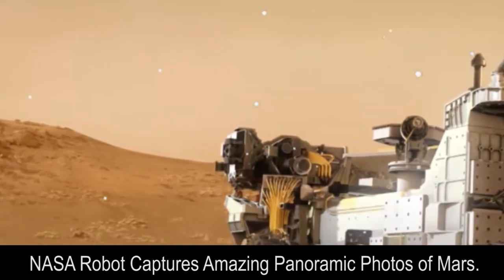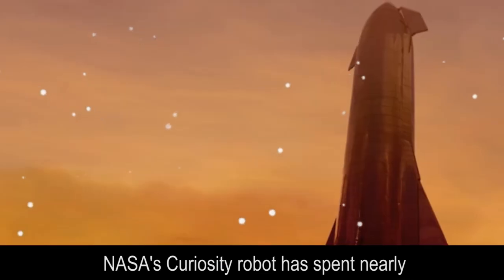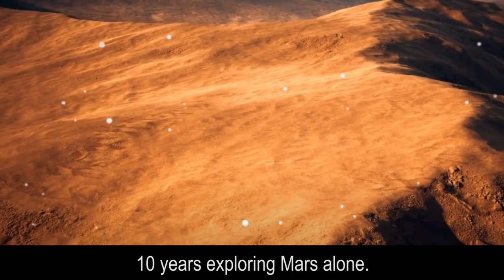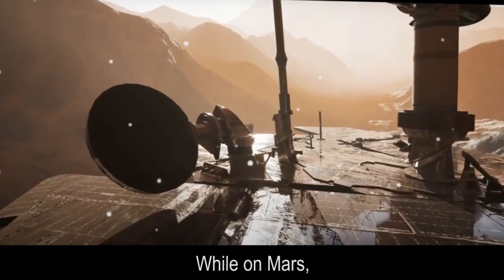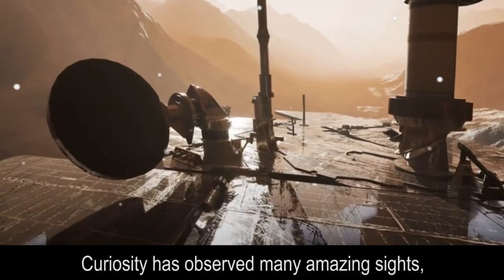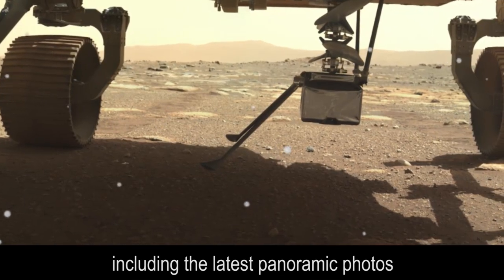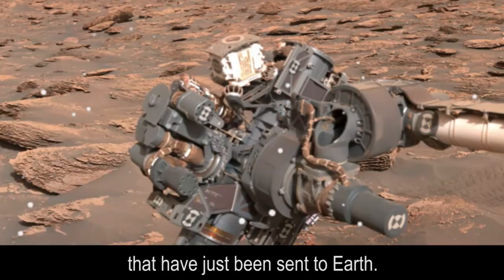NASA's Curiosity robot has spent nearly 10 years exploring Mars alone. Curiosity has observed many amazing sites, including the latest panoramic photos that have just been sent to Earth.